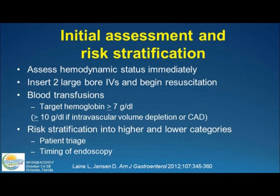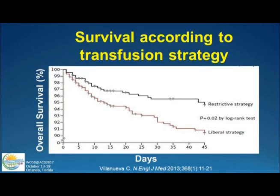Blood transfusions — we're going to talk about more. The targets now are typically 7 grams per deciliter, but they can be higher if there's evidence of active ongoing bleeding, intravascular volume depletion, or active coronary disease. It's okay to shoot for a higher number. Risk stratification into higher and lower categories can help with patient triage and timing of endoscopy.